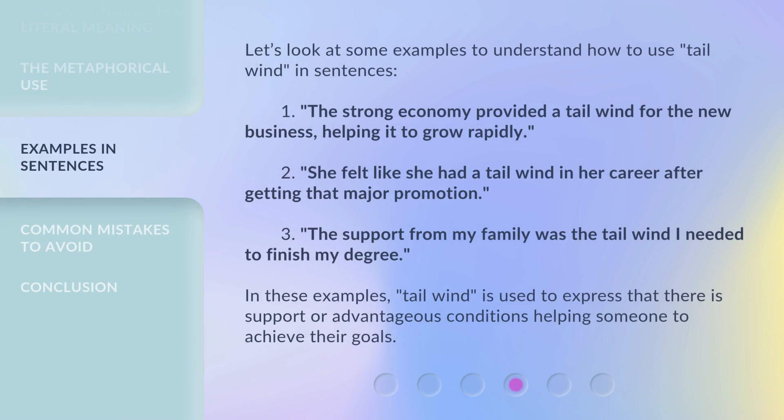Let's look at some examples to understand how to use tailwind in sentences. One: the strong economy provided a tailwind for the new business, helping it to grow rapidly. Two: she felt like she had a tailwind in her career after getting that major promotion. Three: the support from my family was the tailwind I needed to finish my degree. In these examples, tailwind is used to express that there is support or advantageous conditions helping someone to achieve their goals.